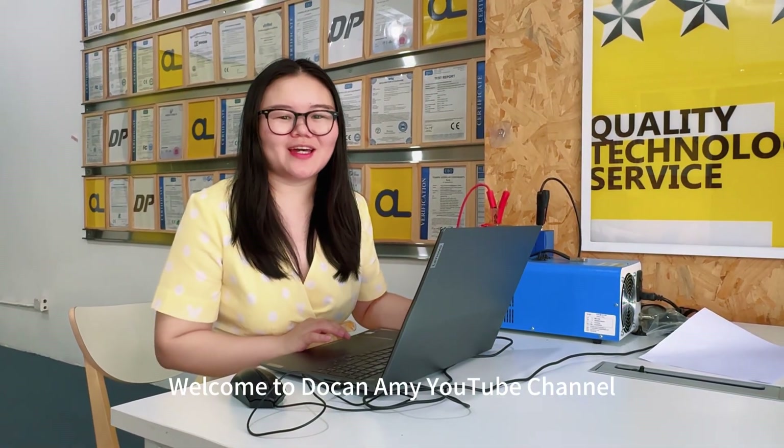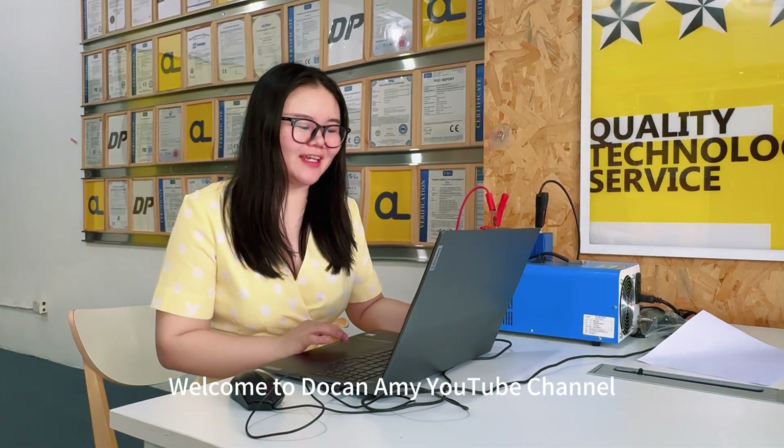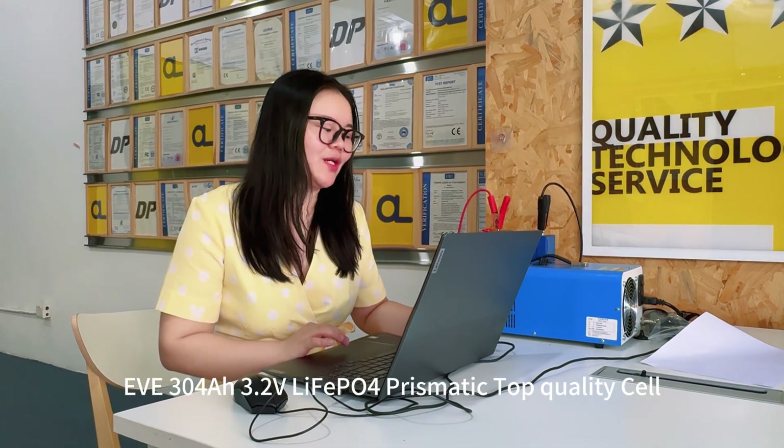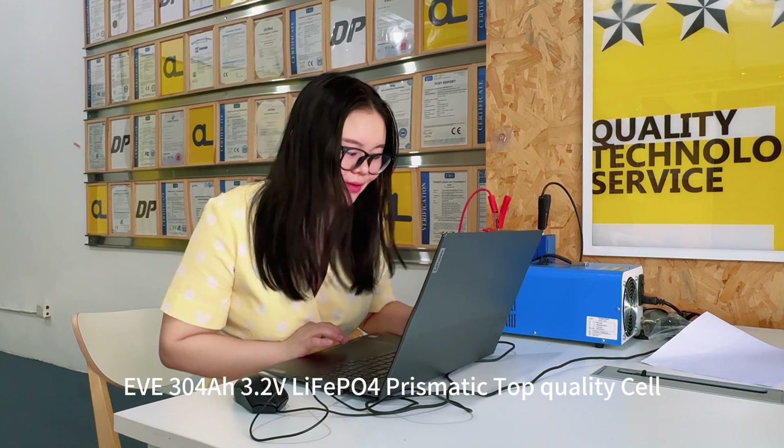Hello everyone, welcome to Dokkan AME YouTube channel. Today I will introduce the EVE-304 FRR Napier 4 Prismatic Top 1 PCO battery.